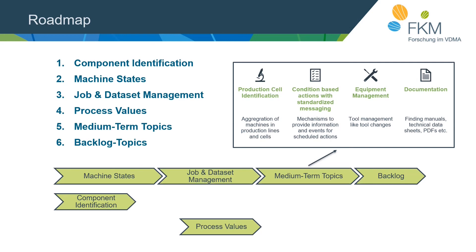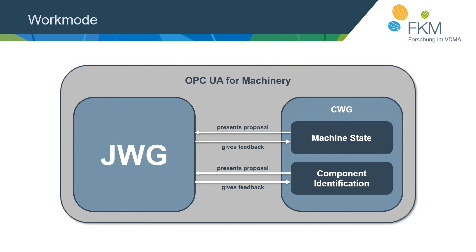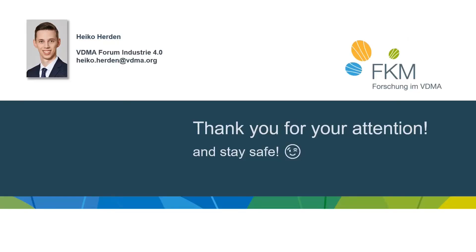Our work mode consists of a joint working group and several core working groups. Currently we have a core working group for machine state and one for component identification. These core working groups work on models and present proposals to the joint working group, which gives feedback. The core working groups don't present to each other because each is always represented within the joint working group. For downloads of the specification, check out opcua.vdma.org. Thank you all for your attention and I wish you the very best for the future.